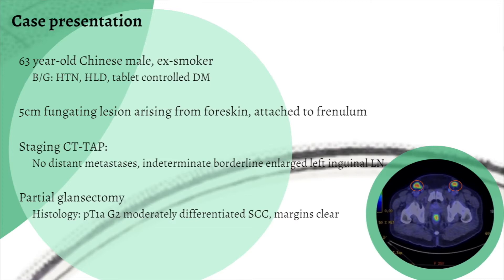We describe the case of a 63-year-old Chinese male with a background of hypertension, hyperlipidemia, and diabetes, who presented with a 5cm fungating lesion arising from the foreskin. Staging CT-TAP showed no distant metastases and he underwent a partial glansectomy. Histology returned as pT1a, grade 2, moderately differentiated squamous cell carcinoma with clear margins.